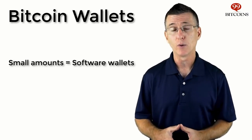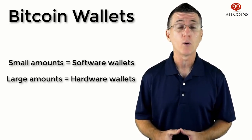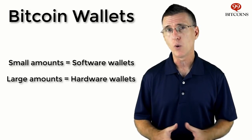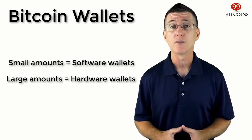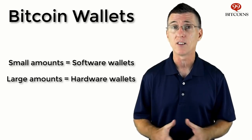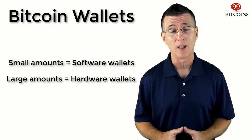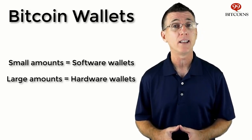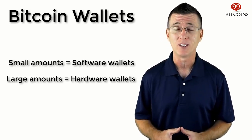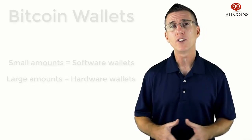For large amounts of Bitcoin, you'll want to use only hardware or paper wallets. These wallets aren't connected to the internet, and so they eliminate the possibility of someone stealing your funds unless they're actually holding your physical wallet. We've listed some recommended wallets, depending on your device and operating system, at the bottom of this video. Once you choose your wallet, open it and copy your Bitcoin address — you'll need it later on.